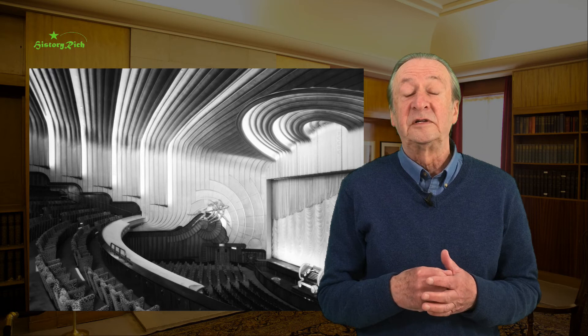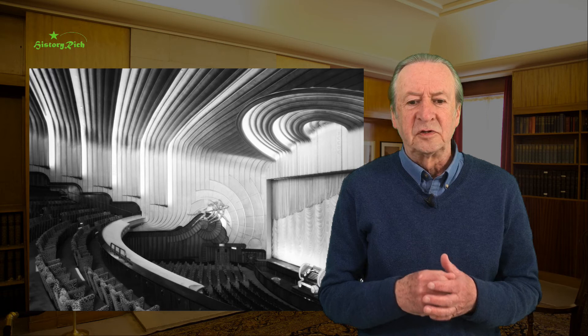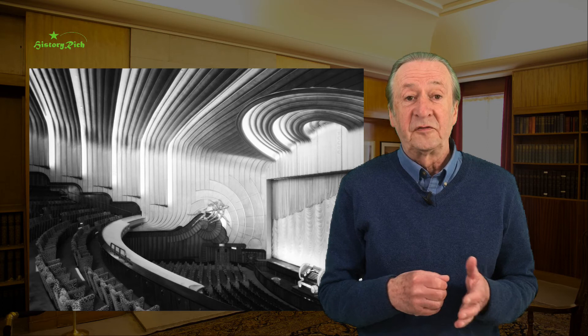Whedon worked either hands-on as a designer, or more usually in a consultancy role, exercising a sort of quality and style control. Each building was different in detail, different in scale, but recognisably from the same family.